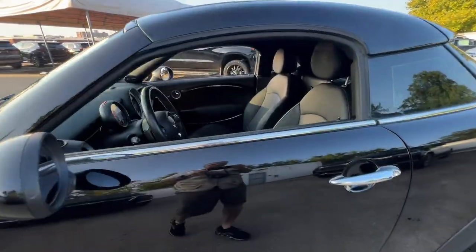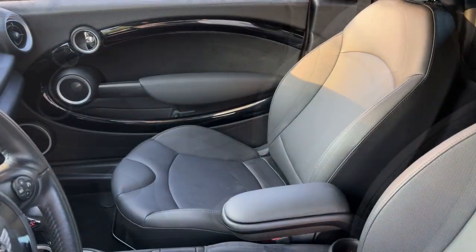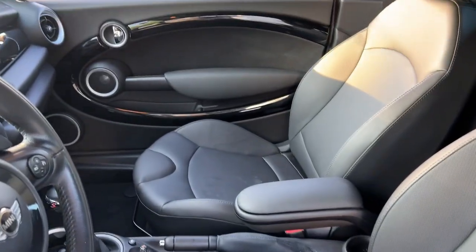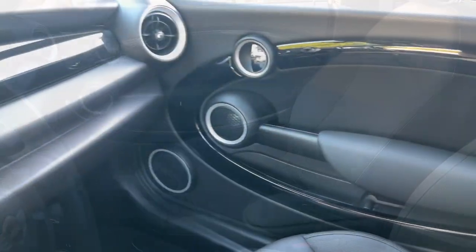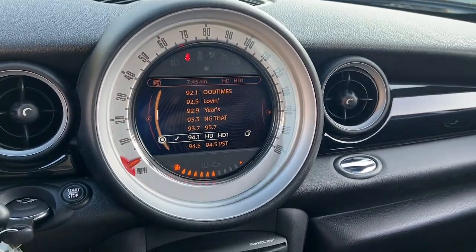These are just some of the great options this vehicle comes with: keyless entry, fog lamps, premium sound system, steering wheel audio controls, Bluetooth connection, aluminum wheels, stability control, rear spoiler, leather steering wheel, and traction control.